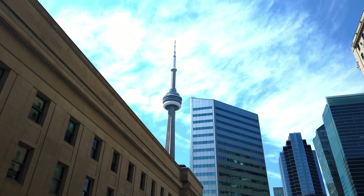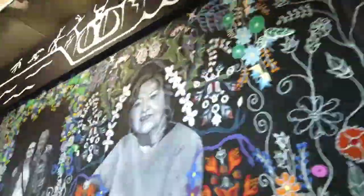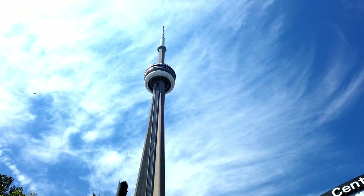Now let's go to CN Tower — that's the area. So guys, today's plan is the CN Tower. We have kept the reservation.